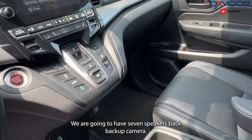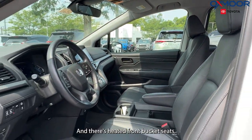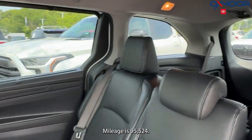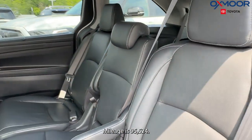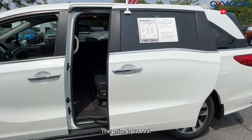We are going to have seven speakers, a backup camera, and heated front bucket seats. The interior is in black. Mileage is 95,524. The price is $33,995.